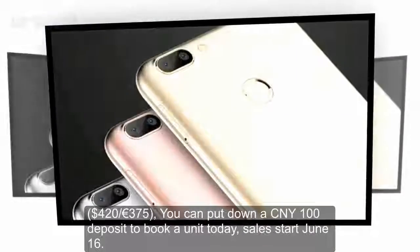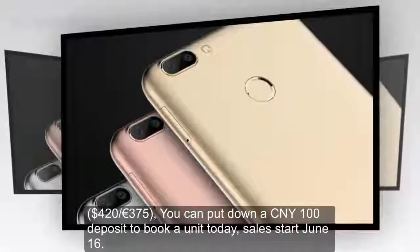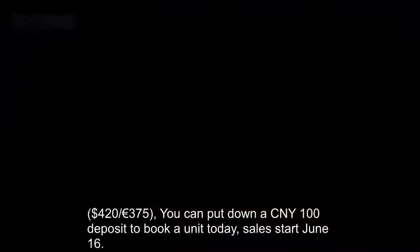You can put down a 100 Chinese yuan deposit to book a unit today. Sales start June 16.